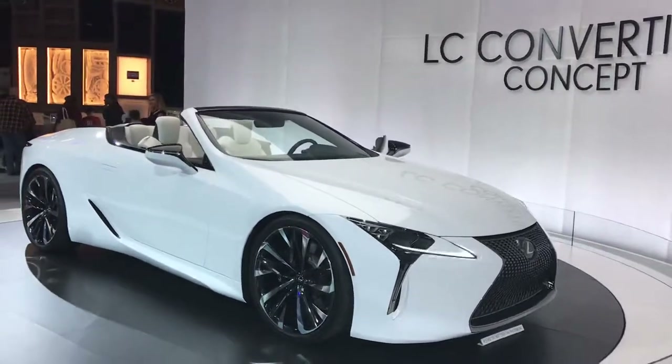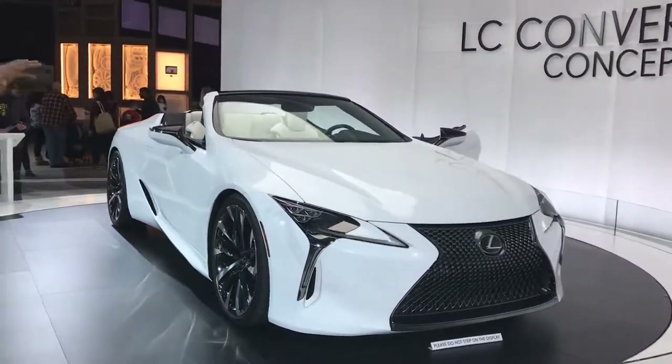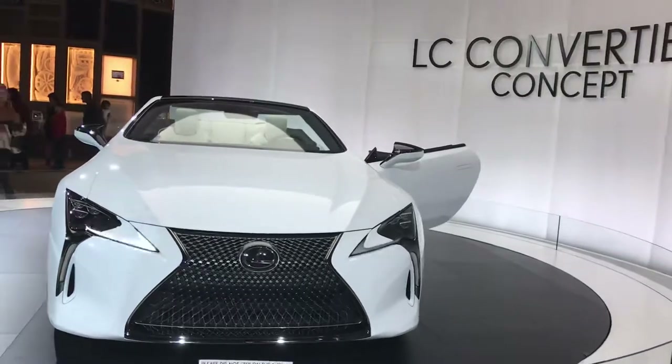This vehicle was drawn to evoke an emotional response. Now its body and shape is naturally evolved from the LC500, which we currently have here on the floor, but it still manages to hold its own unique identity.